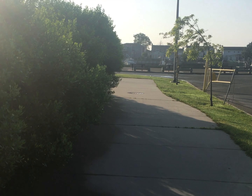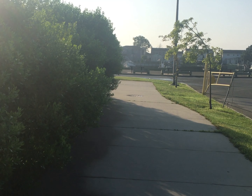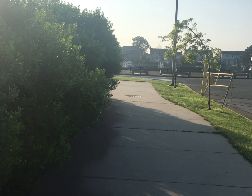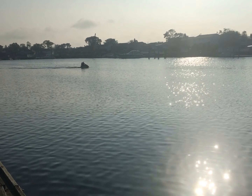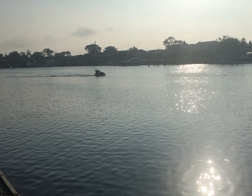This is really nice. They planted some bushes by this walking path in Bay Park, and it's so nice to have some shade on Long Island.